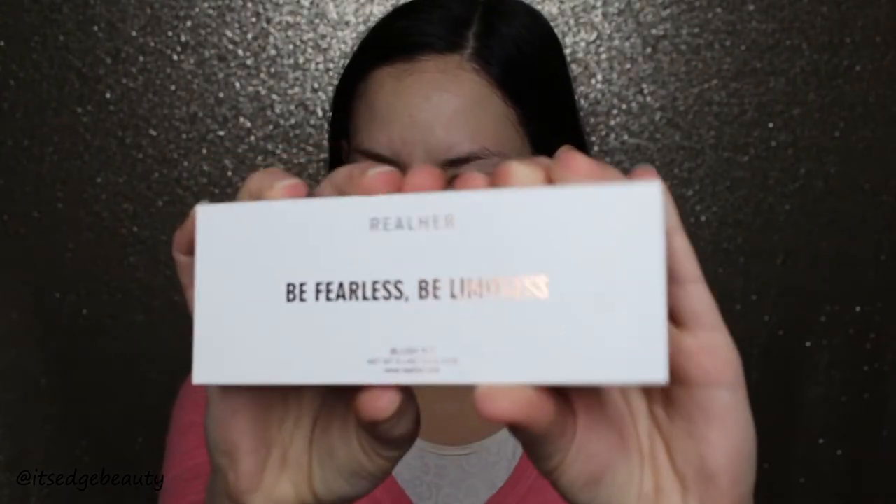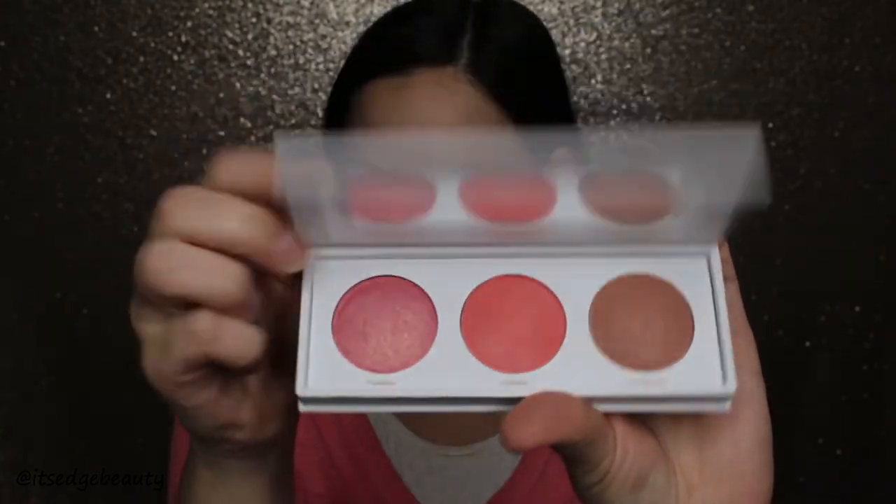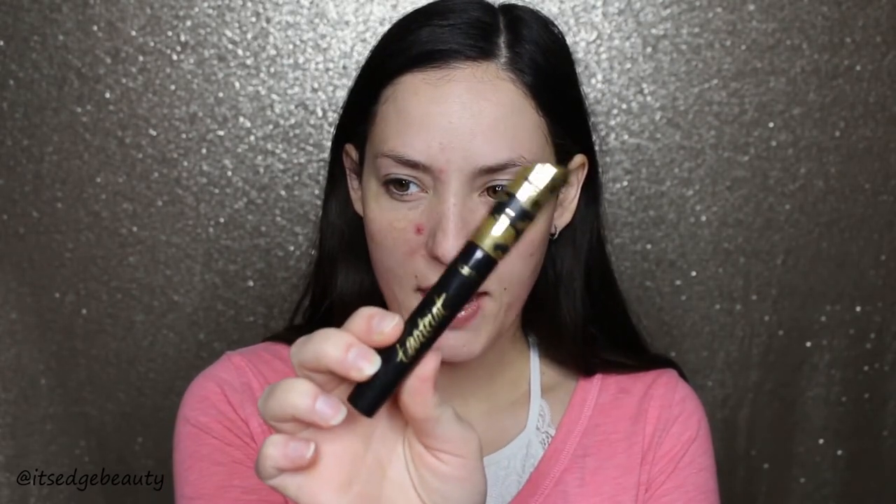I'm using stuff from my BoxyCharm today. I got this 'Be Fearless Be Limitless Real Her' blush palette — it's really pretty, so I'll probably use that. I also got a little bronzer palette, and a full-size Tarte mascara that I've been using and really like. I think it lengthens nicely. I also got a small foundation brush.